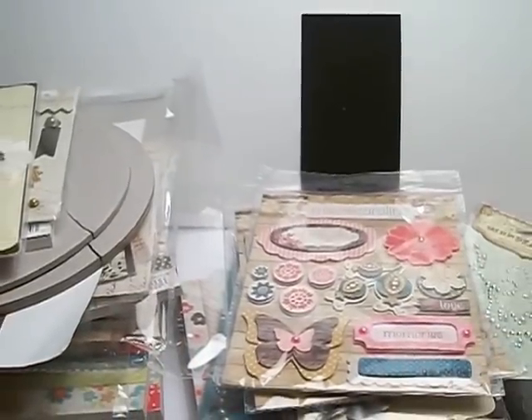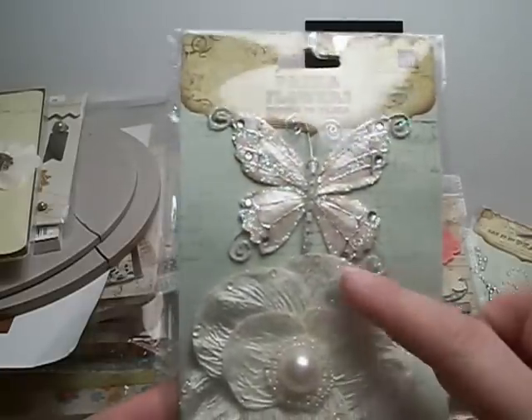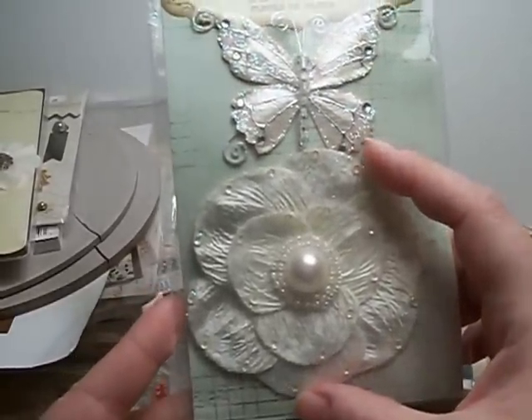She also sent some of the Prima flowers with the Butterfly. It's a really, really large flower.